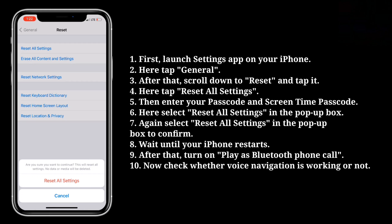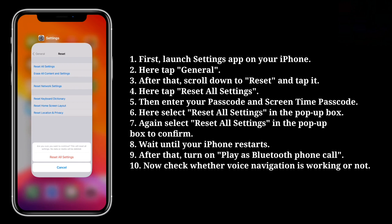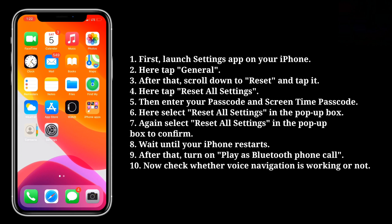Wait until your iPhone restarts. After that, turn on Play as Bluetooth Phone Call. Now check whether voice navigation is working or not.